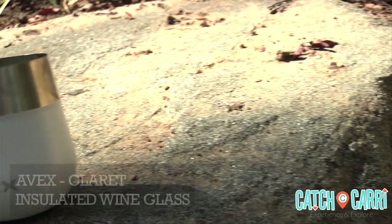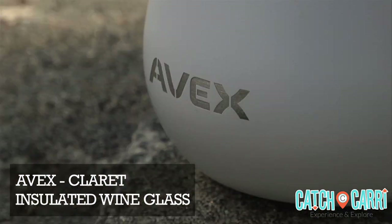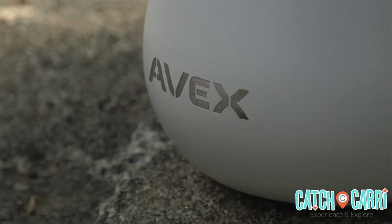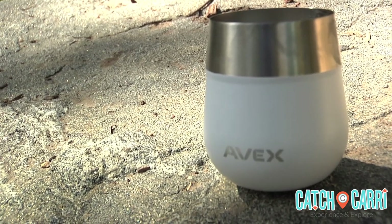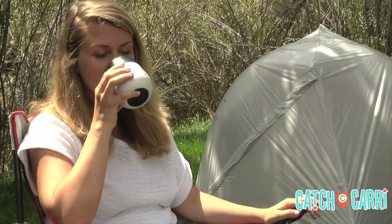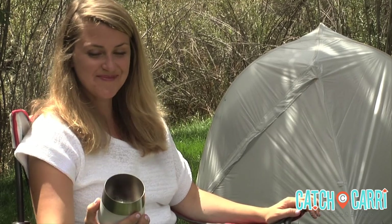If you're camping, we have some fun suggestions to add some class to your trip, starting with the Avex Insulated Wine Glass. Camping and cocktails may not at first come to mind, until now. This insulated wine glass is constructed of stainless steel and prevents sweating so your drink stays cold all day long. And with 13 ounces of capacity, you can pour yourself a generous drink — beats drinking out of a red solo cup.